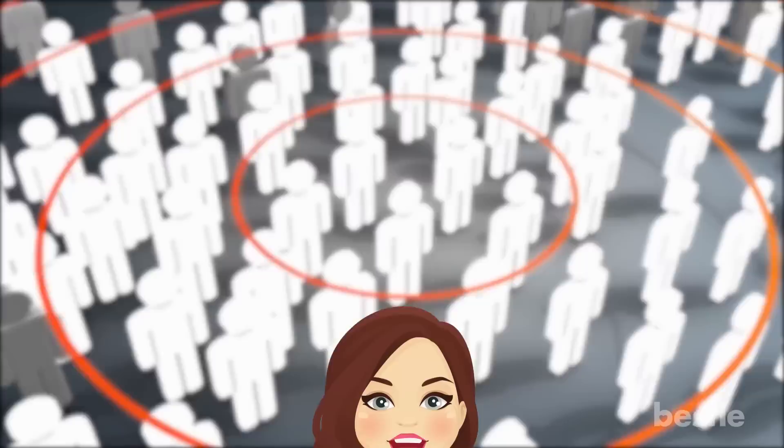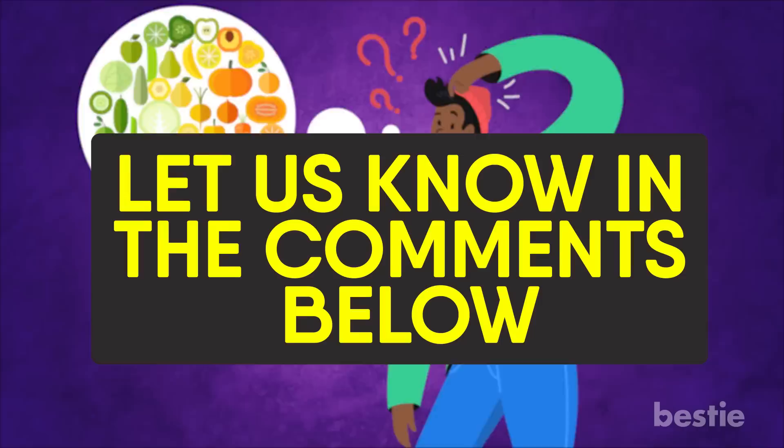Considering the fact that the rates of diabetes are increasing throughout the world, who knew those scientists in the 30s had hit such a big jackpot? Have you heard of Vitamin P? What about flavonoids? Are you going to eat more fruits and veggies after watching this video? Let us know in the comments below — we would love to hear from you! If you enjoyed this video, hit like, share and subscribe to Bestie!